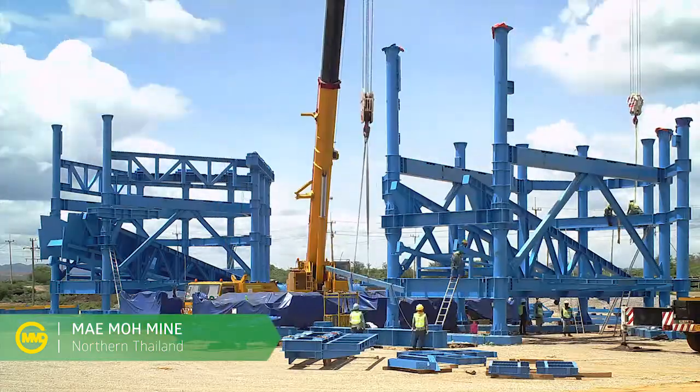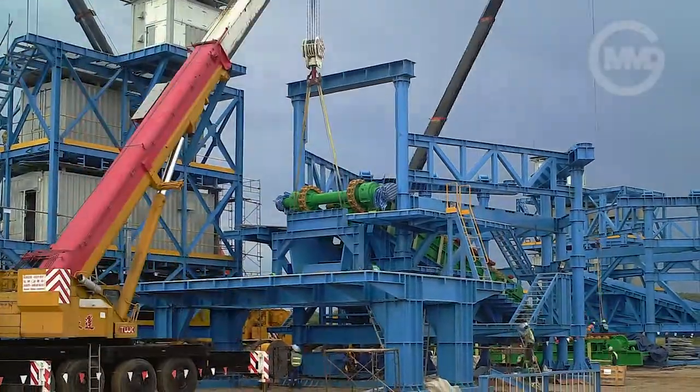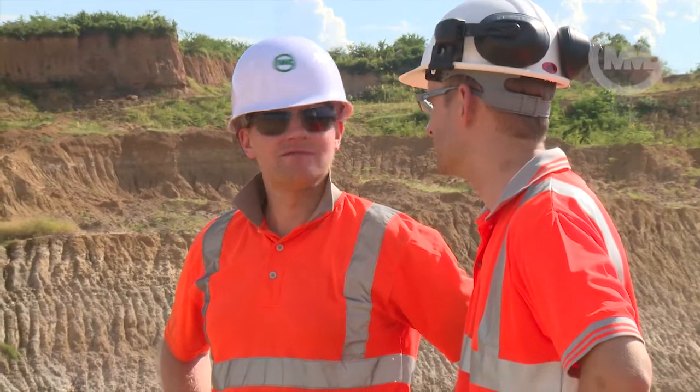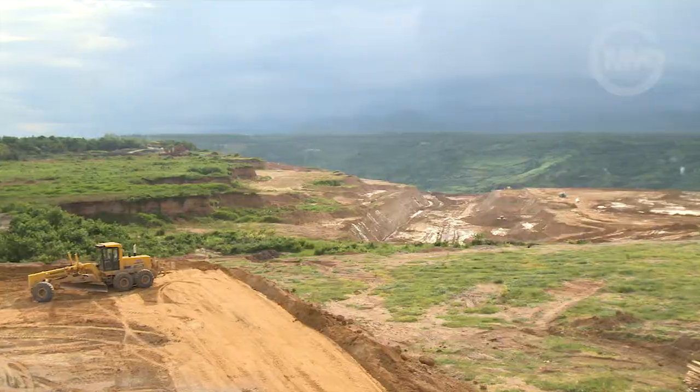Construction of the three semi-mobile sizer stations for the Maymo 8 project is now well underway. MMD's FEA director Mike Kempton travelled to Thailand for some routine checks of the structures prior to their relocation into the mine.